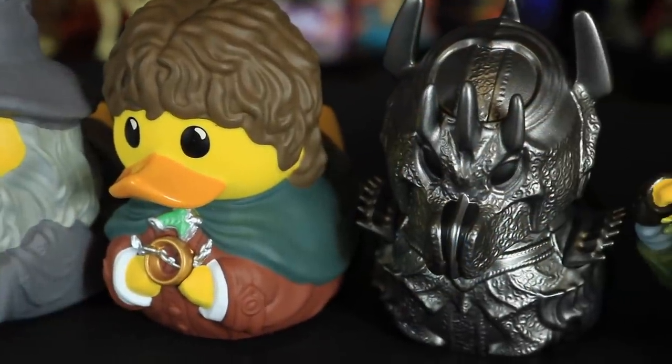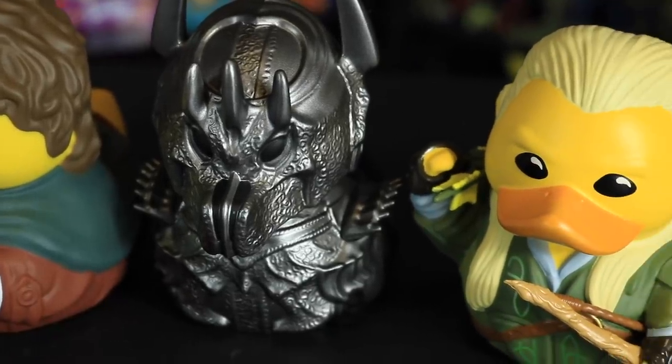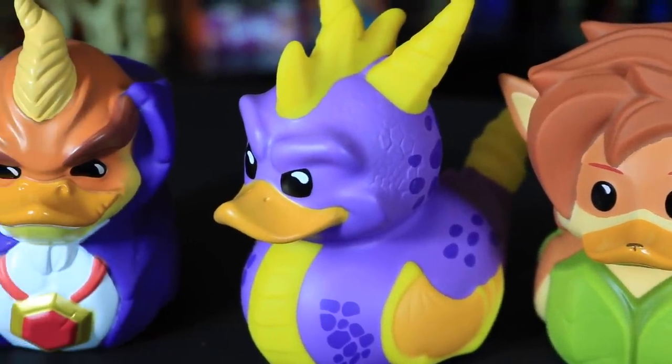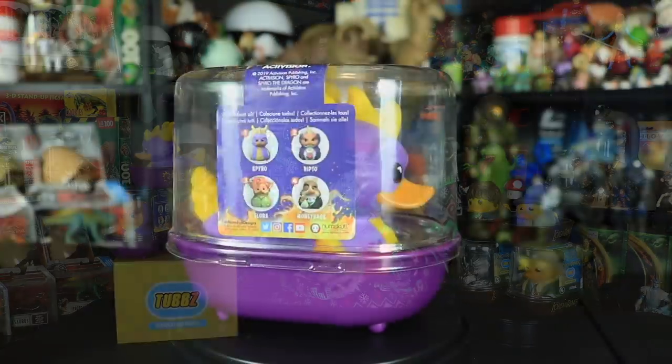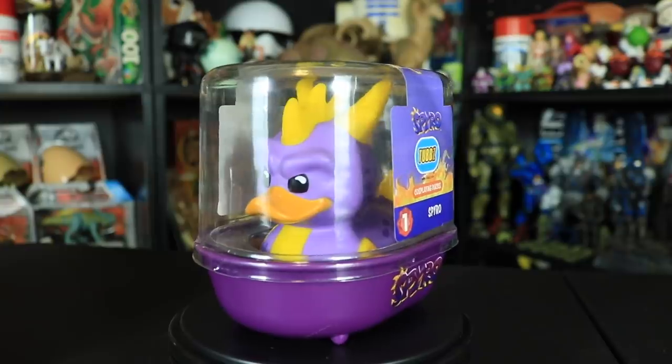We have the entire Lord of the Rings Tubbs collection — Lord of the Rings is one of my favorite movies of all time, I'm pretty sure it's everyone's favorite movie of all time. And on this side we have almost the full line of the Spyro the Dragon line. Spyro the Dragon came out in like the mid to late 90s, and I believe this is based on the second video game, Ripto's Rage — we have Ripto, we have Elora who was helping Spyro during the game, and of course Spyro on top. So let's take a look at Spyro the Dragon first.